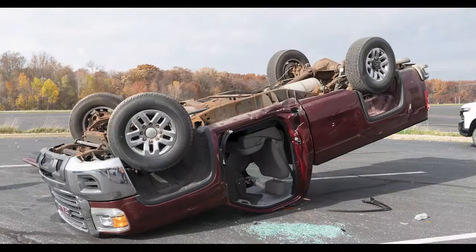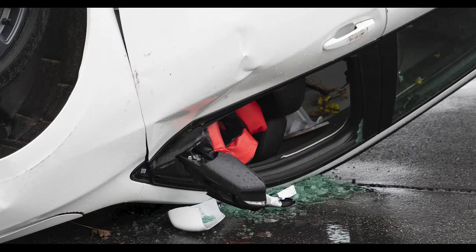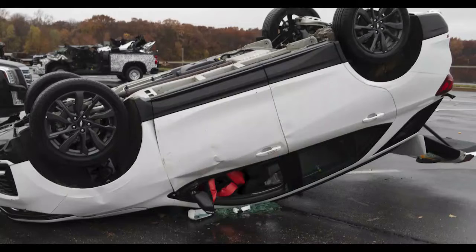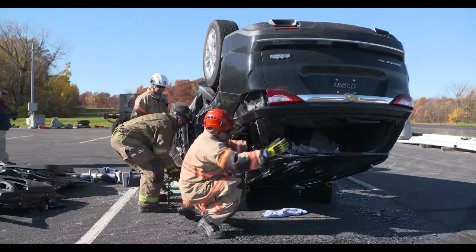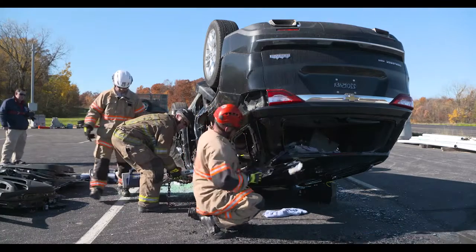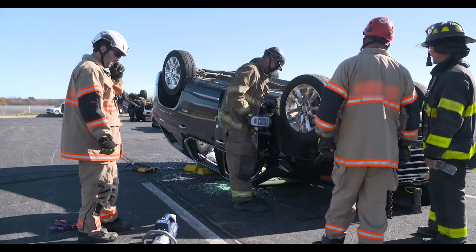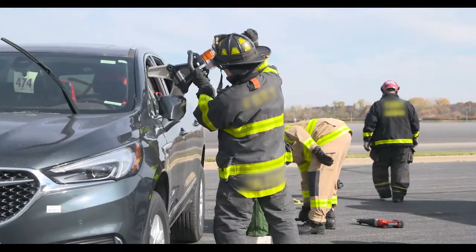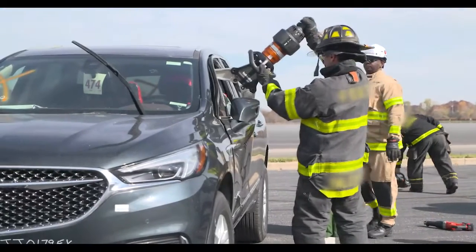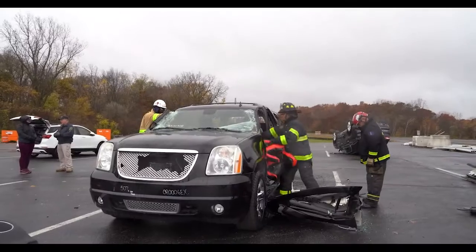During the rollover vehicle scenario, evaluators responded to a call of a rolled-over vehicle leaving the occupant trapped and hanging upside down while secured by their seat belt. After approaching and assessing conditions, evaluators stabilized the vehicle, then began the extrication process using cutters, followed by spreaders to expand the vehicle's doors, trunks, or roofs to safely remove the occupant.